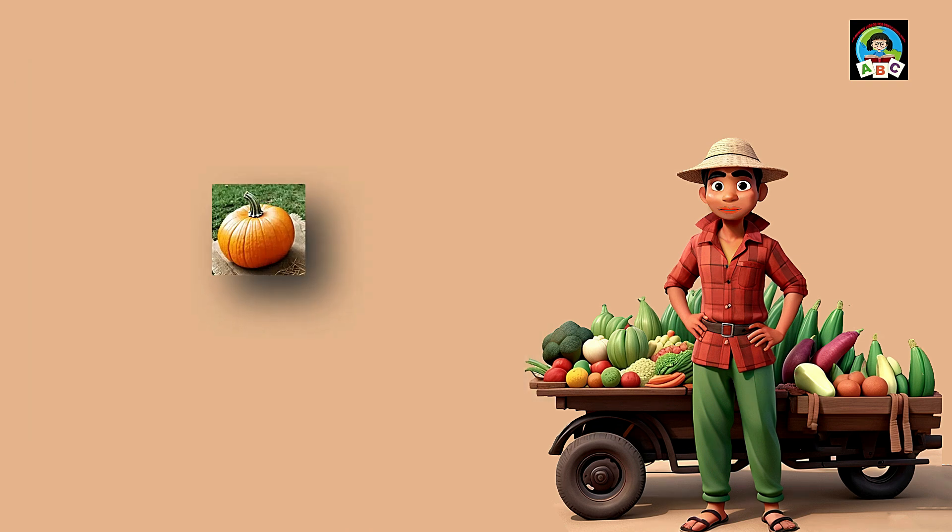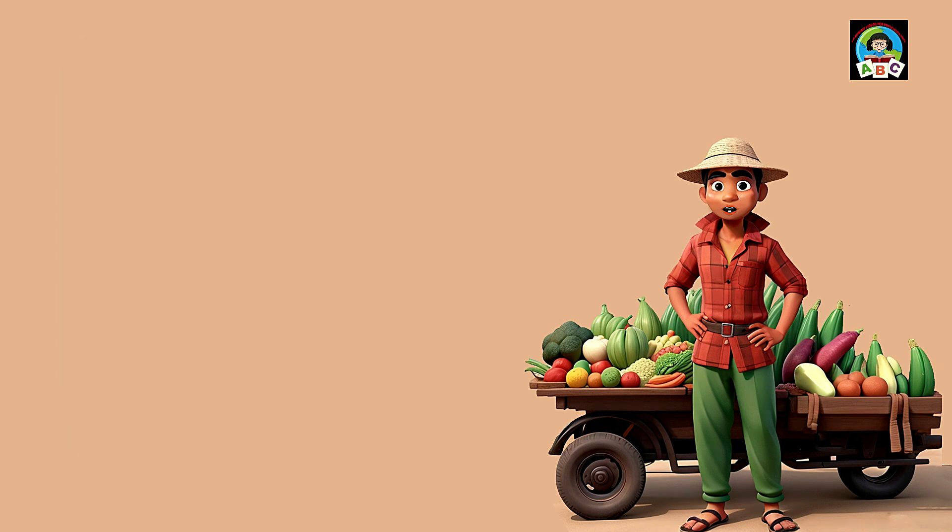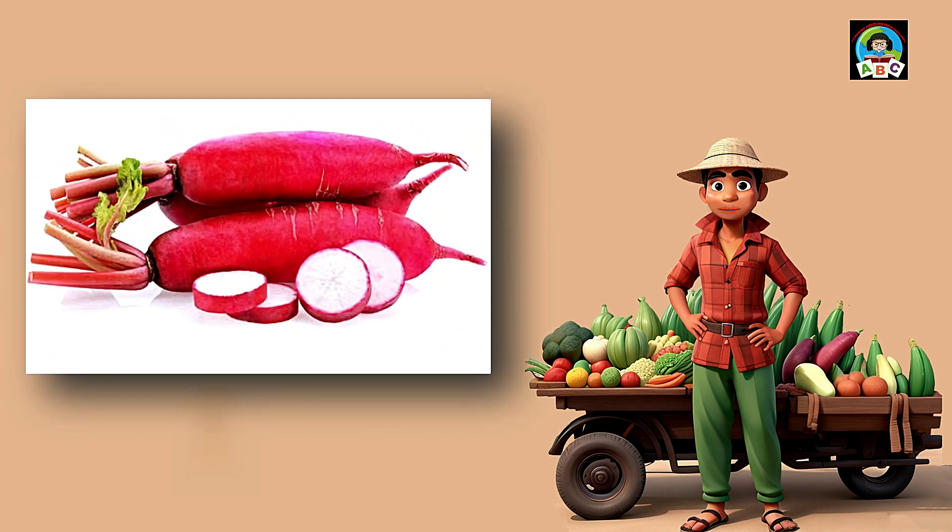Pumpkin is like a cozy orange hug for toddlers' meals. Filled with vitamins A and C, this squash is super good for your health. The vitamins in pumpkin help toddlers' eyes stay bright and their immune systems stay strong. So when you enjoy the sweet taste of pumpkin, you're not just having a treat — you're growing into a healthy and happy little toddler.